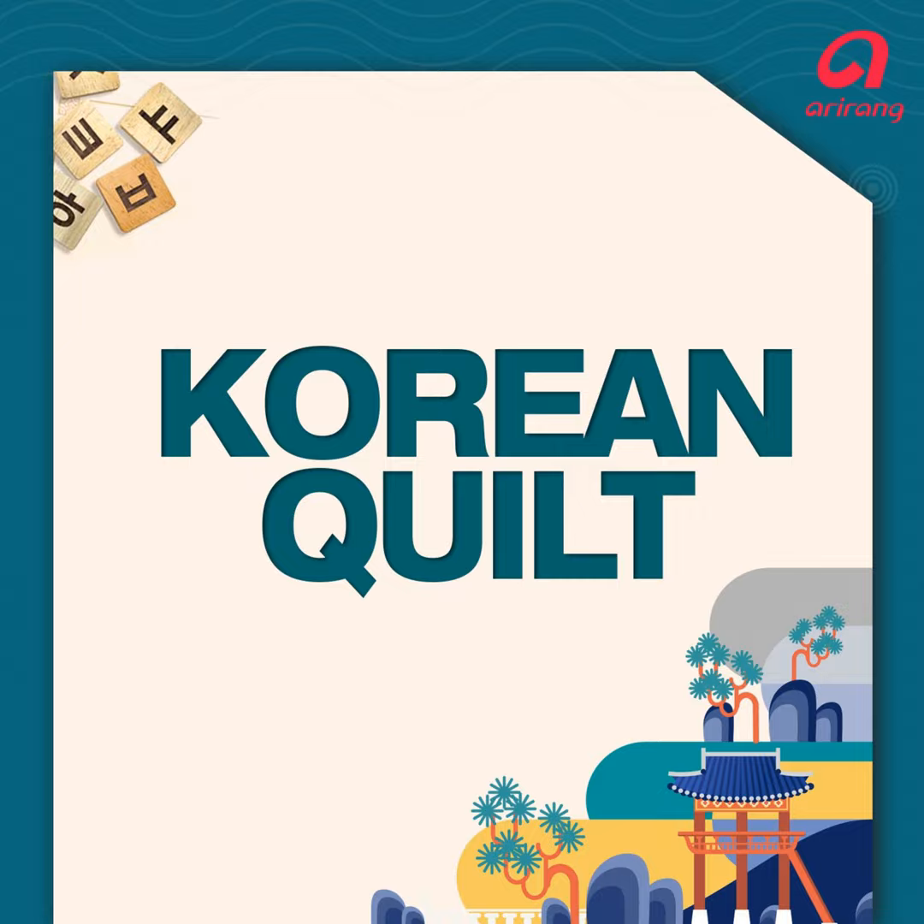Korean Quilt. Hey everybody, welcome back. That's right, it's time for Korean Quilt, your guide to the Korean language and culture.